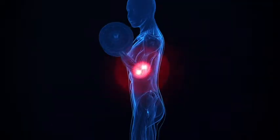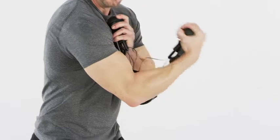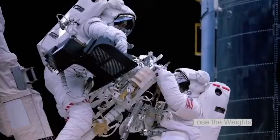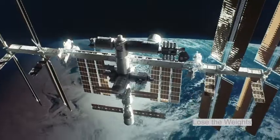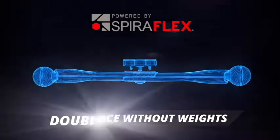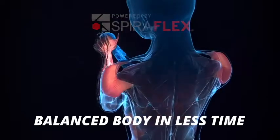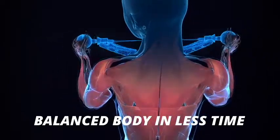Spiroflex resistance isn't jarring like free weights, but I can really feel the resistance. Look at the muscles firing in my arms. Used by NASA astronauts on the space station, Spiroflex creates resistance without weights. And the OYO Gym's double flex activation provides two exercises in each movement, building a balanced body in less time.